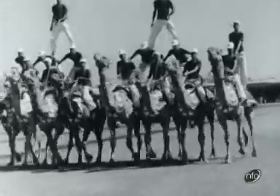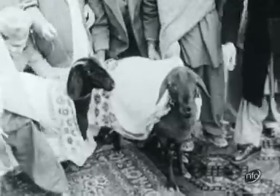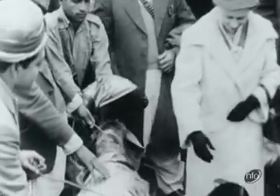Riding of another sort — the West Pakistan Rangers put on this tricky display, and this was a proud moment for the camels. But it was a sad moment for these sheep offered to the Queen in the Khyber Pass; they were later slaughtered for a ceremonial feast.